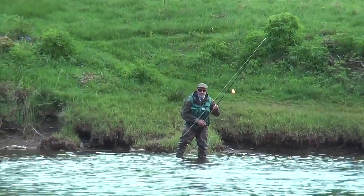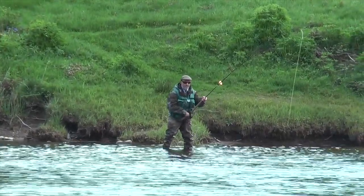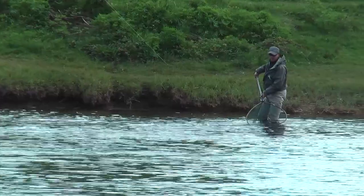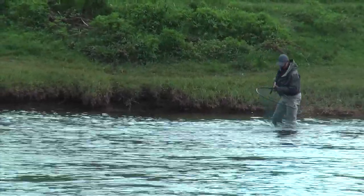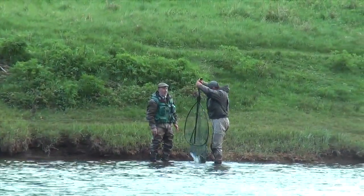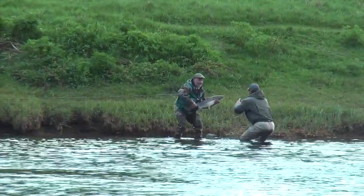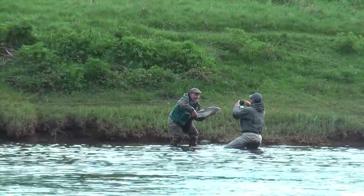Here's Peter with a 13-pound fish on the fly. And Andy Gunn, head ghillie on the Newtile, with a net. Fish is wading the net. And there's time for a quick photograph for the blog. And then it goes back to fight another day.